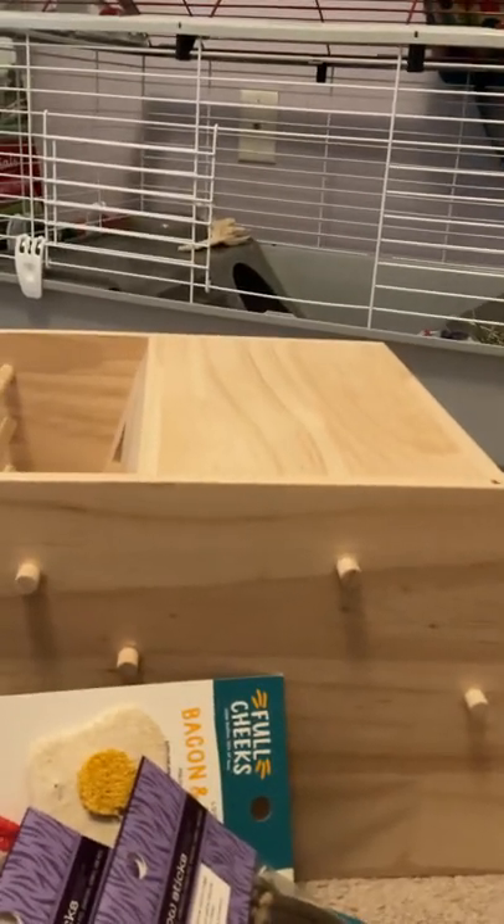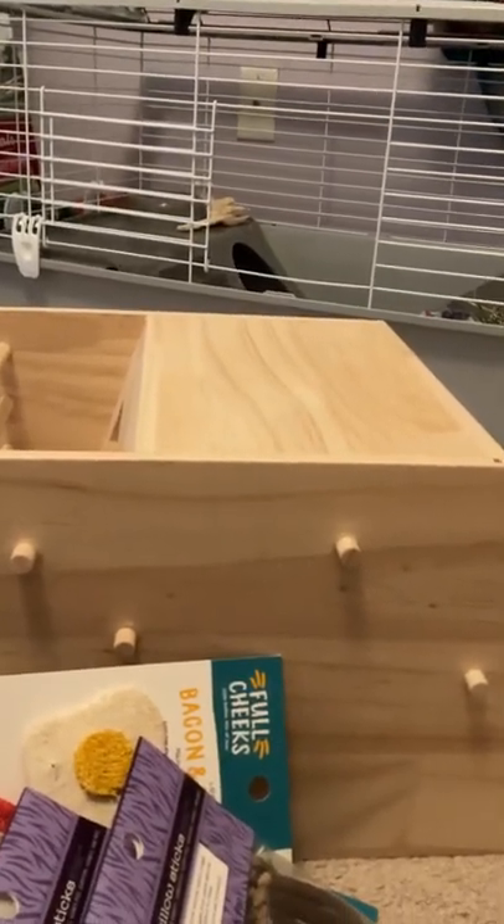Hopefully more Coco videos will come — we haven't done any yet but I hope you like this chinchilla haul. Make sure to like if you did, and thank you guys for watching. Have a good day, bye!